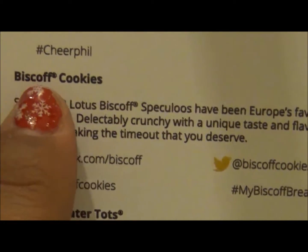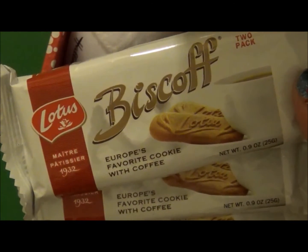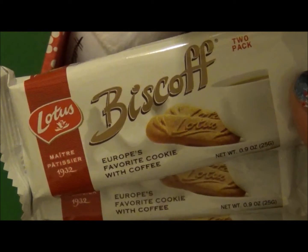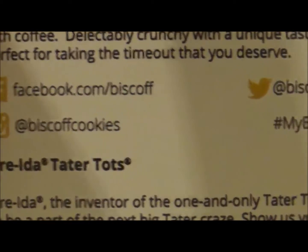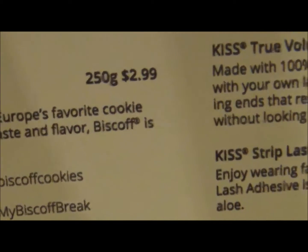The next thing on the list is Biscoff cookies, and they sent me three packages, which was so nice of them. Since 1932, Lotus Biscoff speculoos have been Europe's favorite cookie with coffee — delicately crunchy with a unique taste and flavor, perfect for taking the time out that you deserve. You can find them at facebook.com/biscoff, Instagram and Twitter at biscoff cookies using hashtag #mybiscoffbreak. They retail from $2.99 for 250 grams.